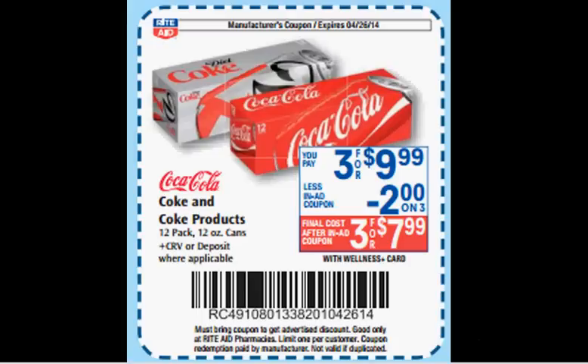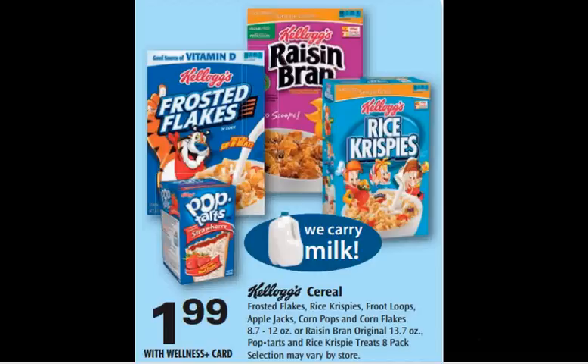When you clip this coupon out of the circular, Coke 12-packs will be on sale three for $8.00. The Kellogg's cereal is on sale for $1.99. There's a $3 off three coupon at kelloggsfamilyrewards.com. That would make each box $0.99.